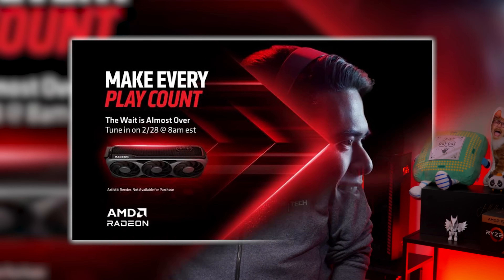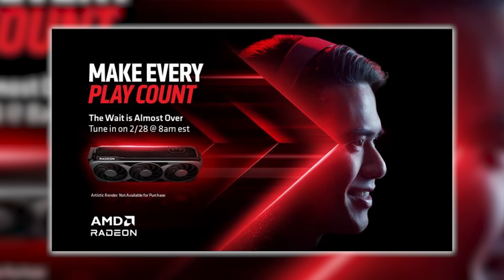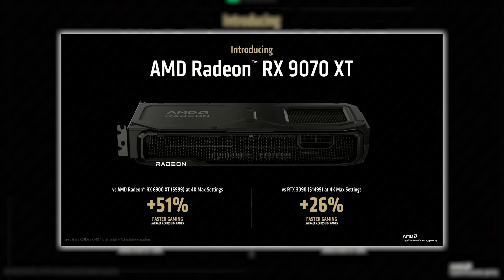The Radeon RX 9070 and 9070 XT are almost here, and we finally have some official details on AMD's RDNA 4 GPUs — their specs, where they're aiming to compete, and their features. Will the RX 9070 family bring about a Radeon renaissance? We're going to find out right here on Robitech.